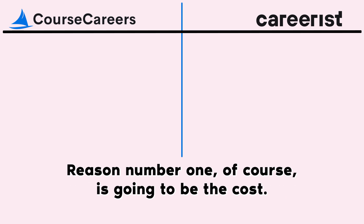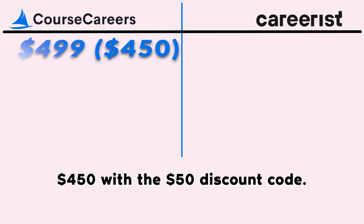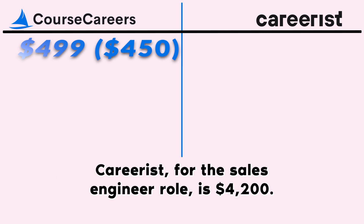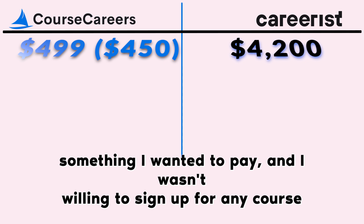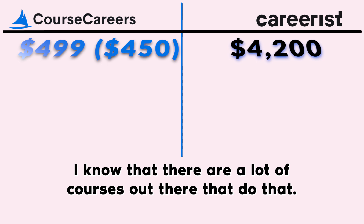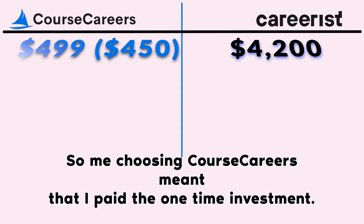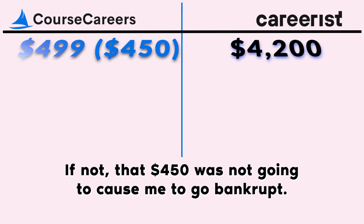Reason number one is going to be the cost. Course Careers is $499 without a discount code, $450 with the $50 discount code. Careerist for the sales engineer role is $4,200. When I was pivoting, that was not something I wanted to pay, and I wasn't willing to sign up for any course that was going to take any of my earnings once I got the role. Choosing Course Careers meant I paid a one-time investment, and if it didn't work out, that $450 was not going to cause me to go bankrupt.